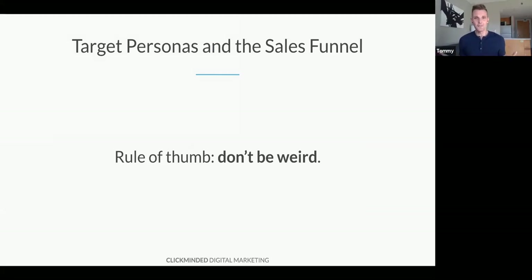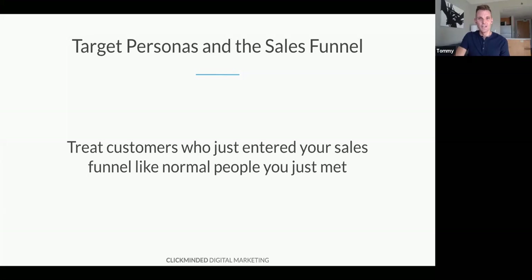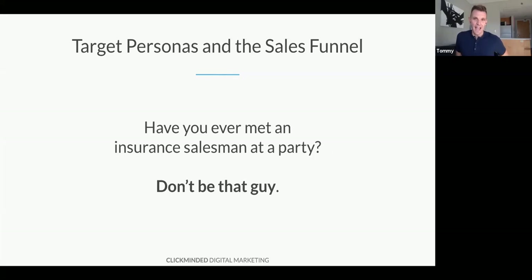The rule of thumb is don't be weird. You're not allowed to immediately start sending traffic to your bottom funnel — that's weird. Treat customers who just entered your sales funnel like normal people that you just met. This actually happened to me — have you ever met an insurance salesman at a party? It's absolutely terrible. Don't be that guy.